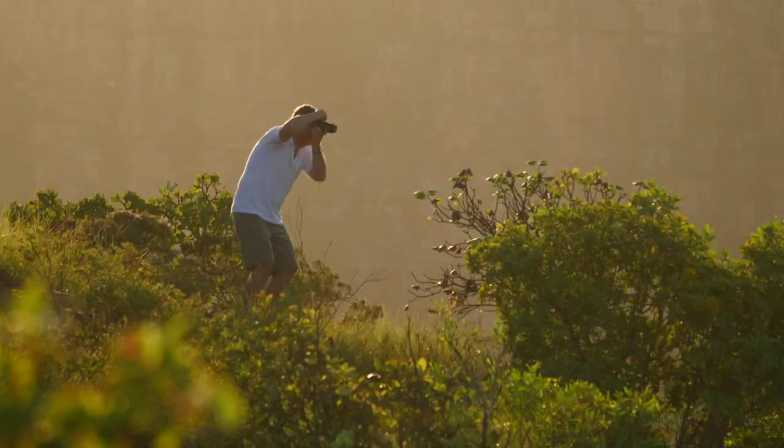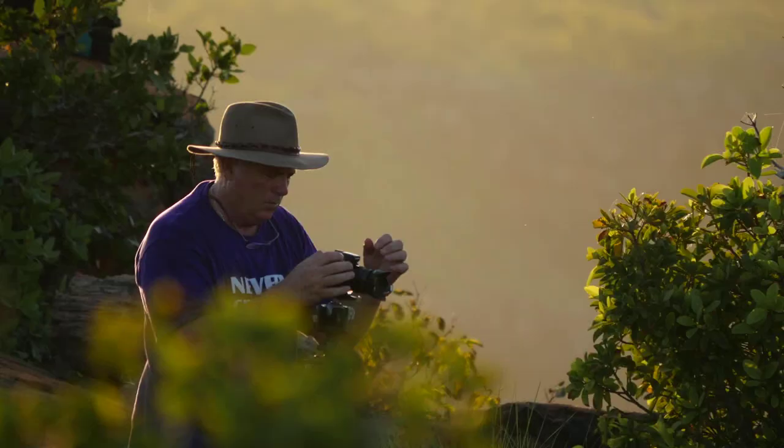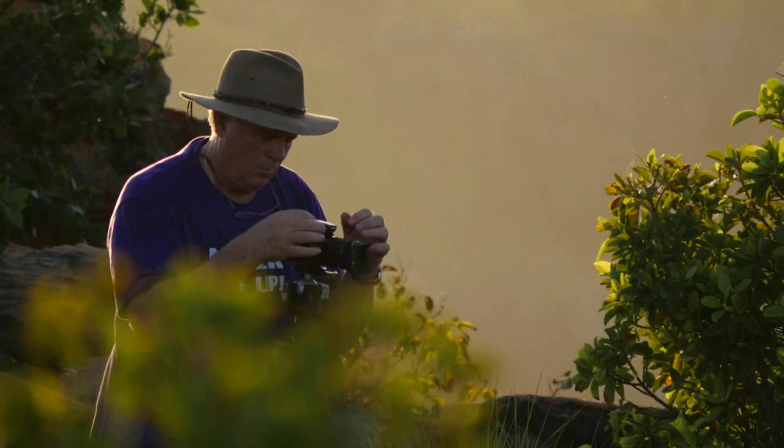And then of course there's the 4K. The product we're producing is not in 4K — it's only in 2K — but that allows us to stabilise those shots to a really significant degree. We can even resize and create new shots within one master shot.